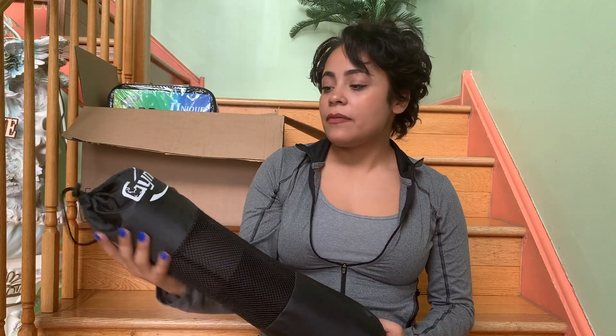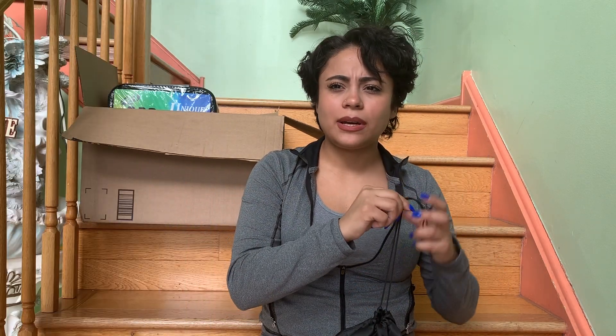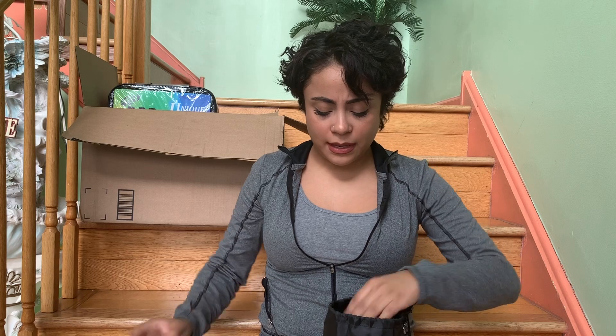So for the first item, I have the brand Gymletics. I really just bought this for the hip thrust padding, because when I do hip thrusts the bar really hurts, especially if you're adding on weights — it hurts a lot. And I feel like it's starting to bruise my hip bones, so I don't like that at all.